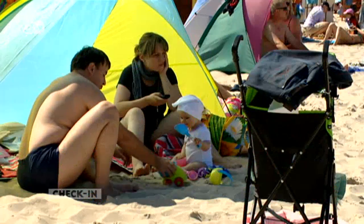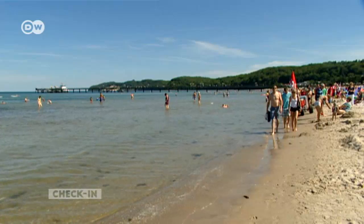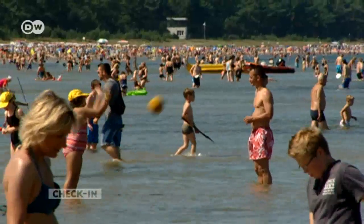Some 70,000 people live on the island, but they're joined by some six million visitors every year.